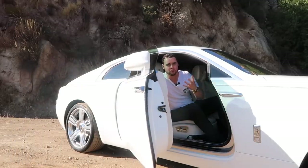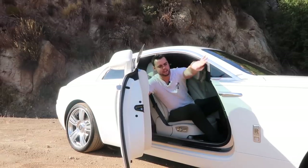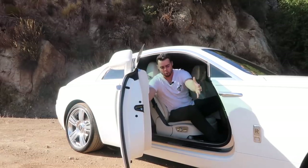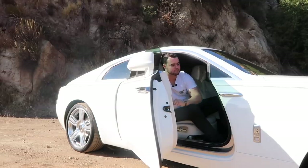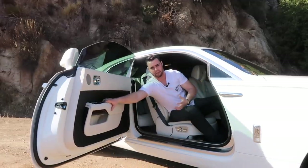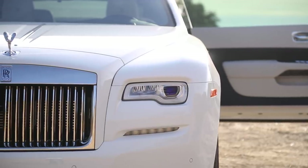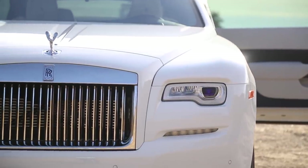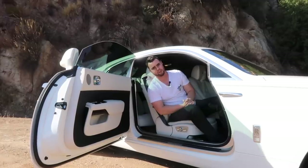Rolls-Royce likes to call these coach doors, although you and I know them as suicide doors. With a normal door, if the latch were to break and pop open, because of the direction it opens, the wind on the freeway would cause the door to close. But with suicide doors, the second the latch malfunctions and the wind catches the door, it's going to rip it the other way. Now, if you happen to be leaning on the door at the time, and because most old cars didn't have seat belts, the end results wouldn't be pretty — you'd likely fall out to your demise.